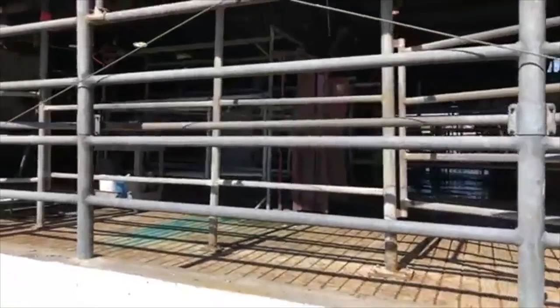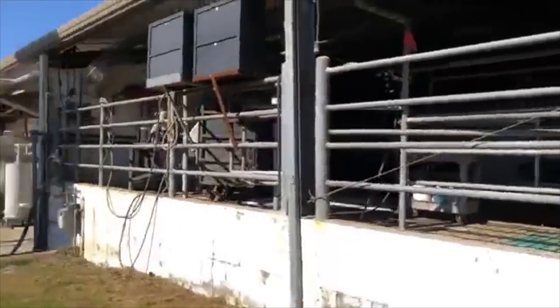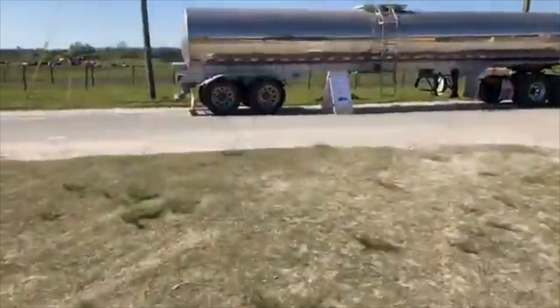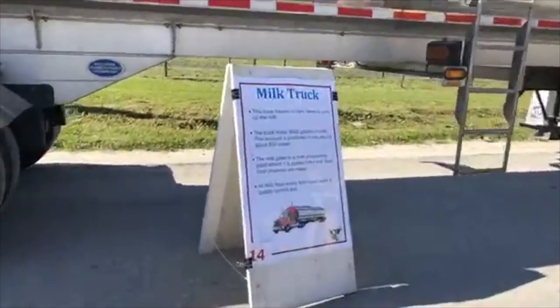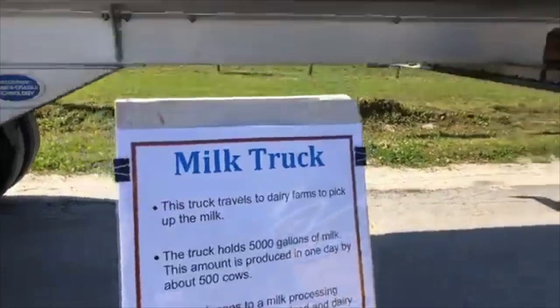We're going to be doing a disruption here in a moment — we're going to be meeting up with the group. All of those people back here are our activists. This is the milk truck — 5,000 gallons of milk produced in one day by about 500 cows.